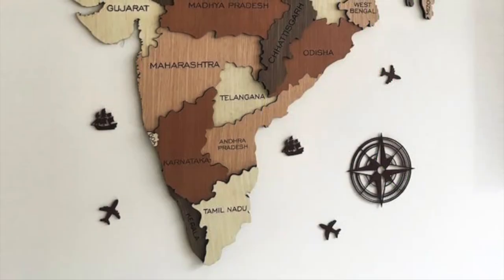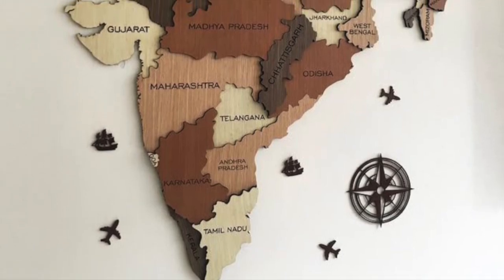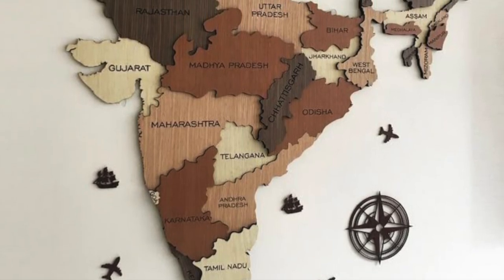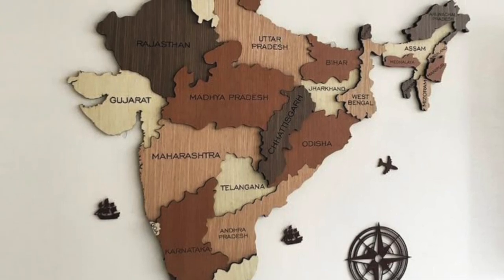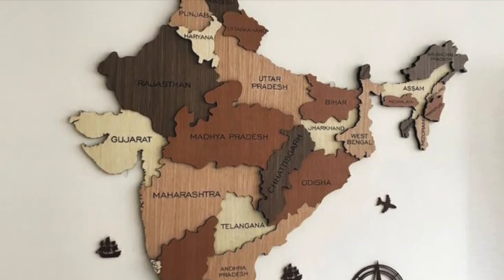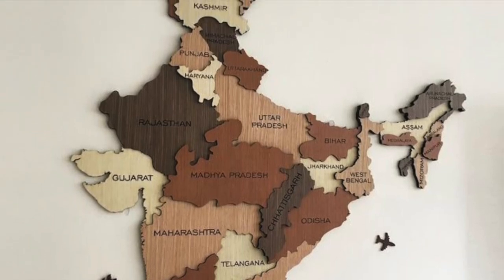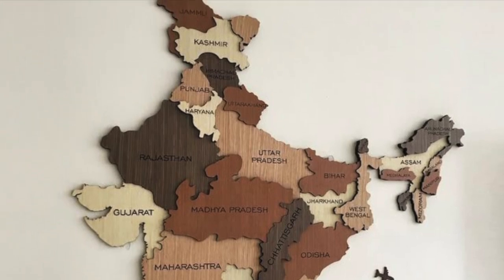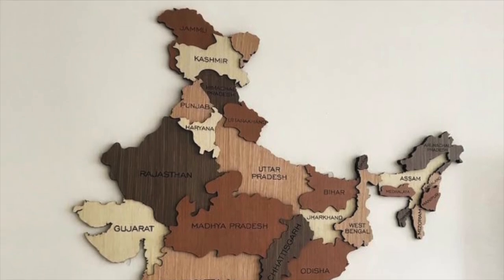From the icy heights of the Himalayas to the sunny shores of the Andamans, India's physiographic divisions are a testament to its geological diversity. To recap: mountains help with defense and origination of rivers; plains support farming and house dense populations; the plateau is rich in minerals and industry; deserts are arid regions symbolizing adaptation; coasts signify trade and ports; and islands are important for ecology and strategy. Knowing these features helps us understand not just geography, but also history, economy, and environment.